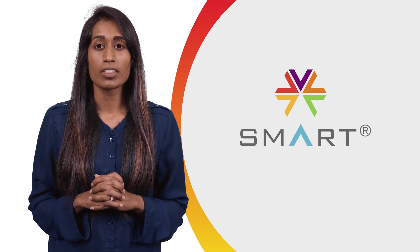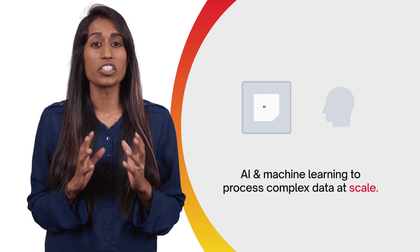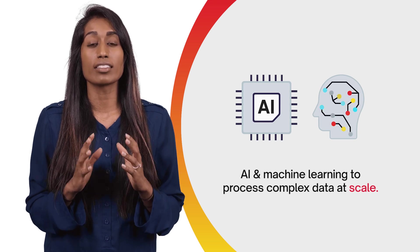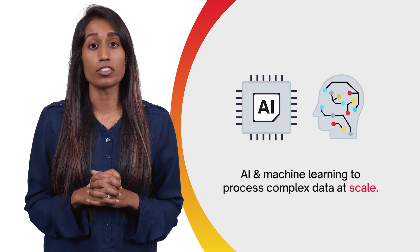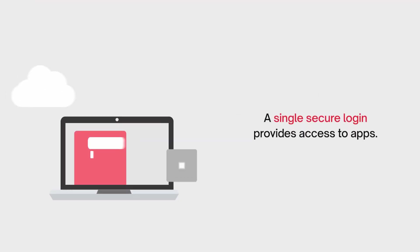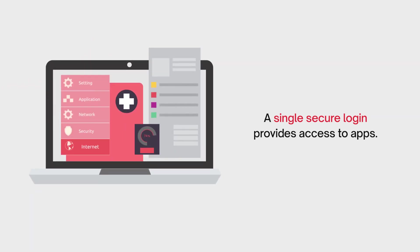These and other innovative apps help us face major challenges in healthcare by using AI and machine learning to process complex data at scale, delivering curated, on-demand information to clinicians. A single secure login provides access to these apps which appear on a central dashboard, easily accessible as needed.